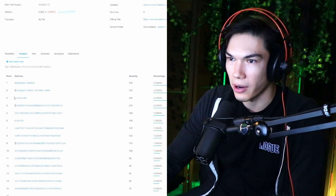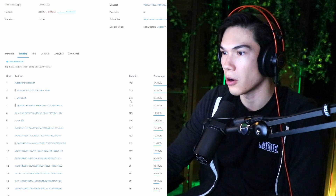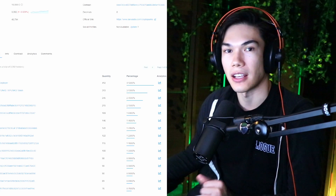But if you go down to rank three, we do have a real wallet: Wilcox.eth. He's holding 245. The point here is you don't want a small amount of people holding a large portion of the supply. And that brings us to the next point.